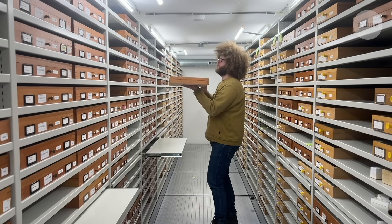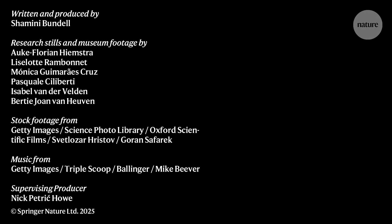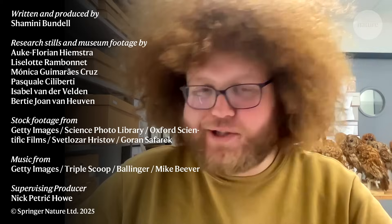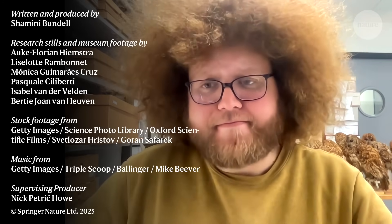Finding microplastics in caddisfly casings decades ago is a pretty cool discovery. But it's also quite a sad discovery, because it shows that microplastics have been impacting our freshwater life for at least 50 years. I really see these caddisflies as colleagues who were monitoring microplastics before we humans figured out that they're actually there — so making sure that they're still there.